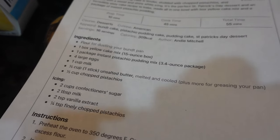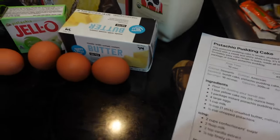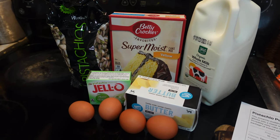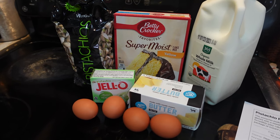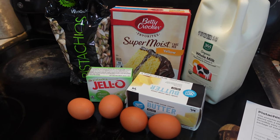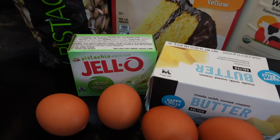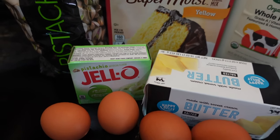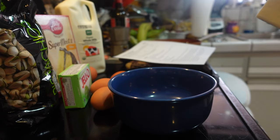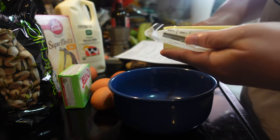I like to start my recipe videos by sharing the ingredient list, and here it actually is — feel free to screenshot. For the cake you're going to need a box of yellow cake mix (I'm using Betty Crocker 15 ounce), a package of instant pistachio pudding mix (the 3.4 ounce pack), four large eggs, a cup of milk, half a cup or one stick of unsalted butter — melted and cooled — plus some butter or Pam for greasing your pan, and a half cup of chopped pistachios.